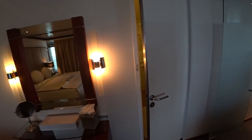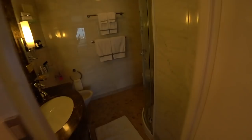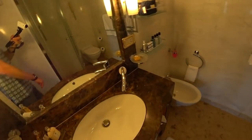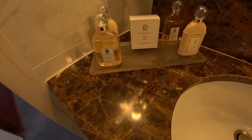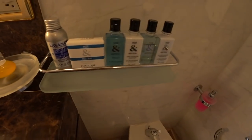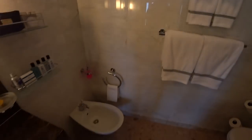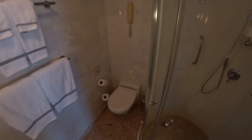Now we'll have a look in the main bath here. Single sink, more Guerlain products for you. L'Occitane en Provence amenity kit here. Of course you do have bidet and a glass-enclosed shower with removable head.